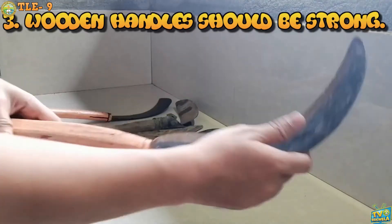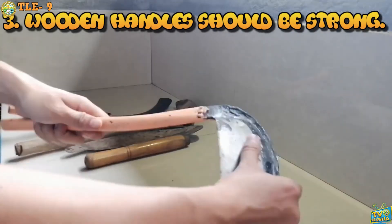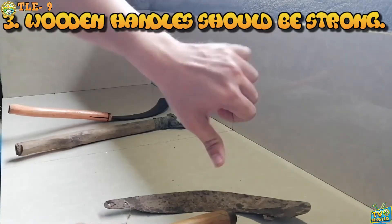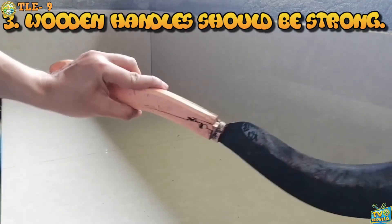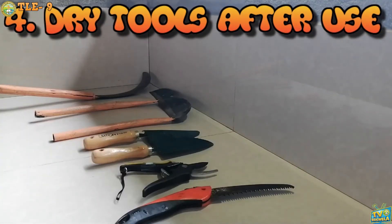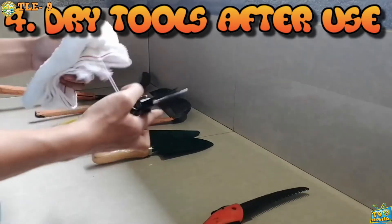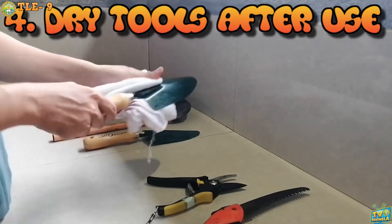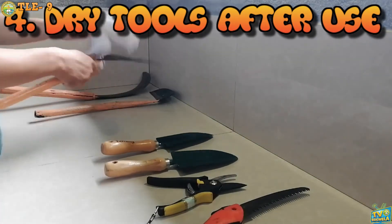Third, wooden handles should be strong. Make sure tools with wooden handles are strong and durable. If there is any defect, replace them. Fourth, dry tools after use. After using tools or equipment, clean and make sure they are dried before packing or hanging them. This will prevent them from rusting.